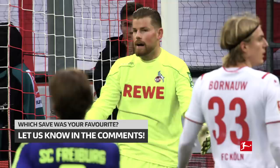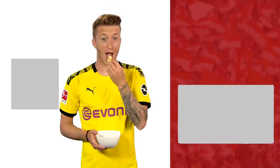Which save do you think was the best? Let us know in the comments. Where are you going? The Bundesliga on YouTube — subscribe now. We are the Bundesliga.